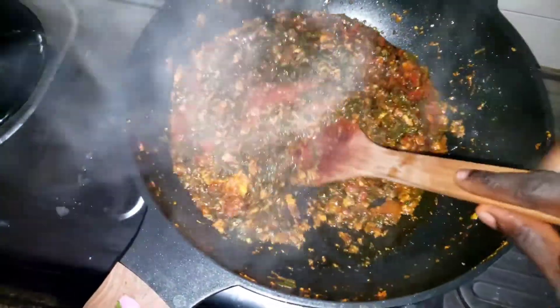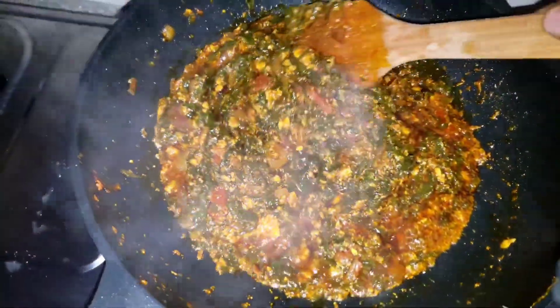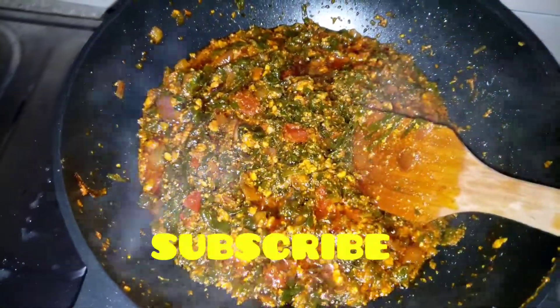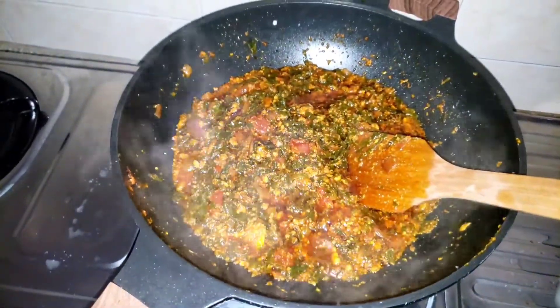So delicious — the aroma, wow! I wish you could feel it through the screen. You can serve this with some yam at lunch or dinner, or with plain rice. So beautiful!